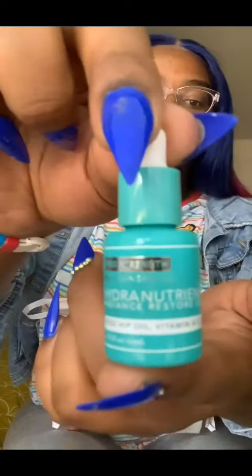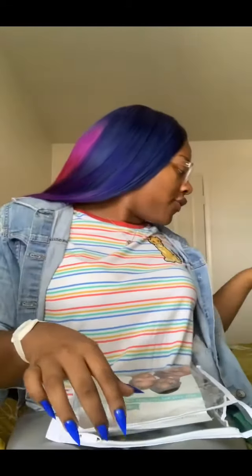They also give you instructions on the back with AM and PM directions on when you should use the products, how to use them, and how to apply them — which is really helpful. I basically follow the instructions; I don't really skip any steps, though I sometimes add something depending on how I feel.